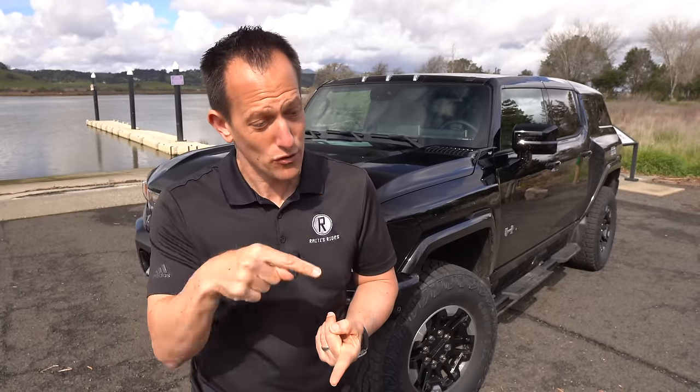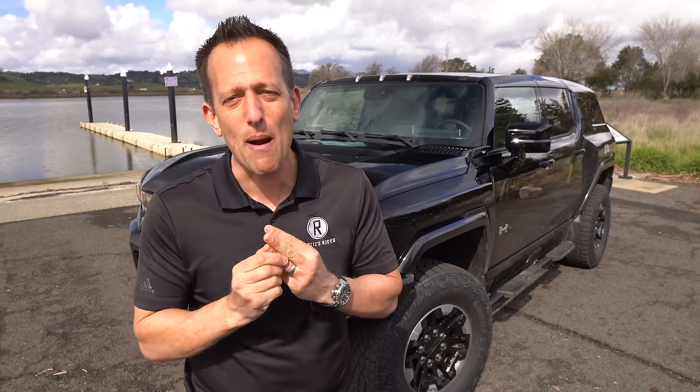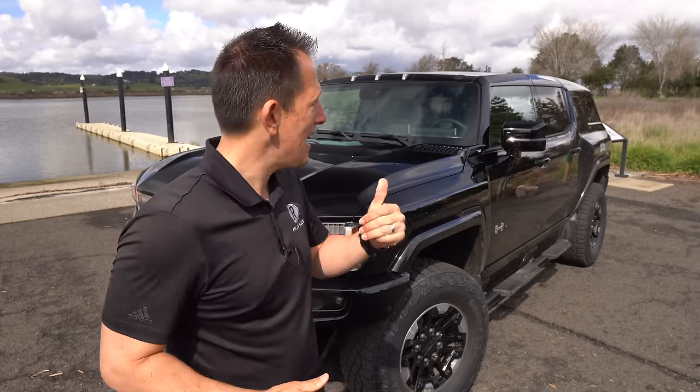GMC is on a rampage, really creating some big waves in the auto industry. By model year 2024, they will be the only brand to have three different truck-style electrified vehicles: the GMC Hummer EV truck, the GMC Sierra Denali EV — both covered here on Rady's Rides — and now number three, this GMC Hummer EV SUV.